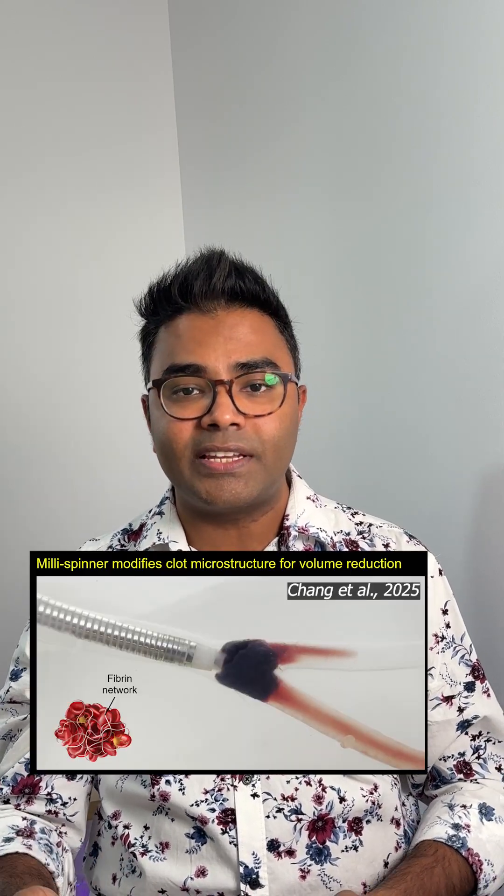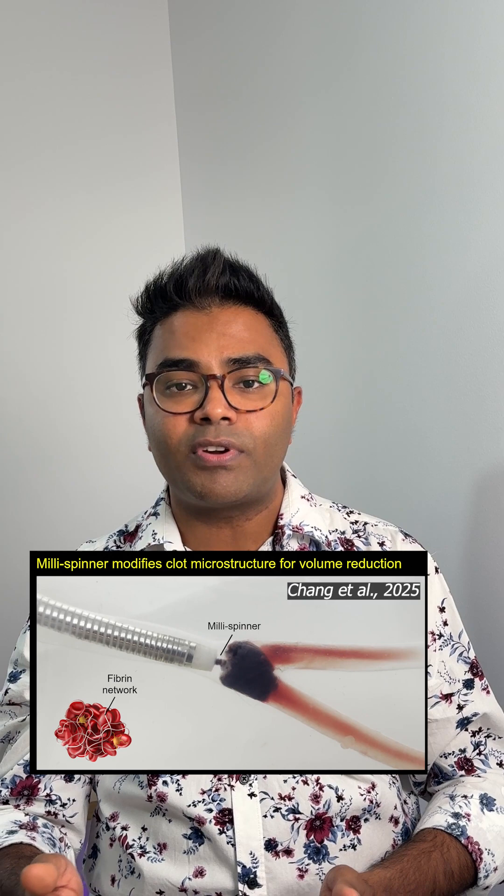So scientists built something new: a millispinner. Think of it like a micro plumber that doesn't just suck the clog — it spins inside it, compressing and shredding the clog from within.